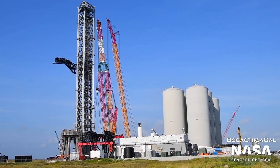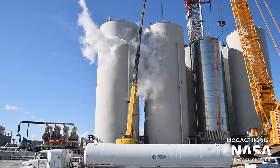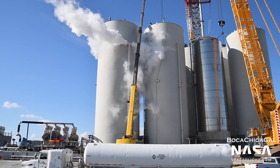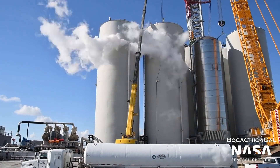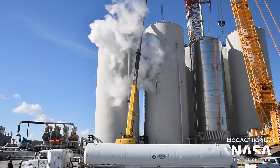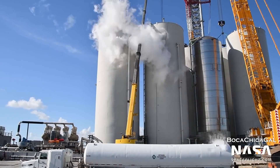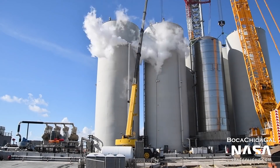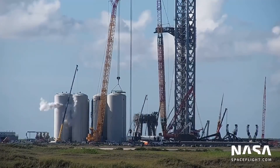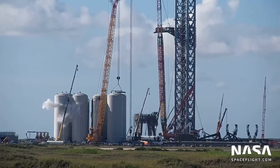Just next door, the orbital tank farm is undergoing proof tests before its activation. On September 28th, venting was observed from one of the new tanks. These large tanks are essentially made of Starship segments, allowing SpaceX to build their own tanks to their own specifications. In order to ensure that there are no leaks and that the new tanks can withstand holding cryogenic propellants, they were filled with liquid nitrogen. Not all of the tanks are complete, so proof testing has been going one tank at a time.